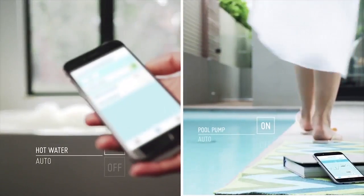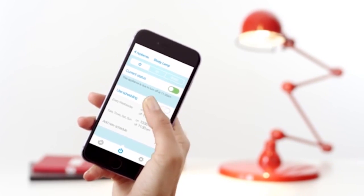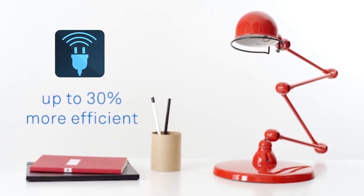Heavy loads like hot water, air conditioning, and pool pumps are controlled to minimize energy, and individual home appliances are run to utilize the cheapest electricity source.